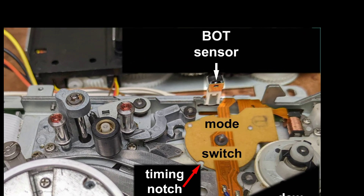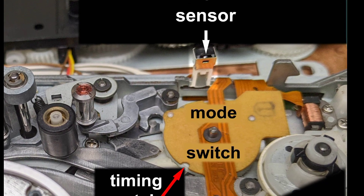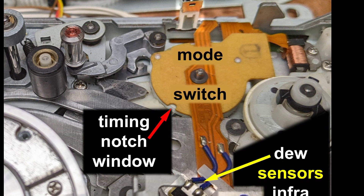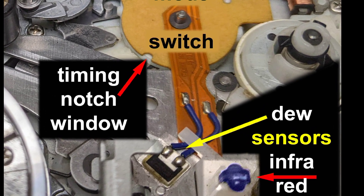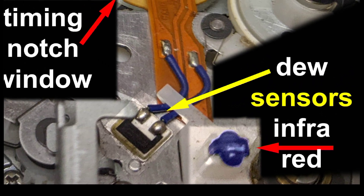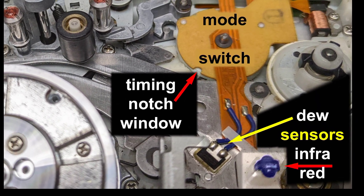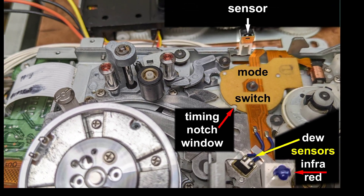While on the topic of sensors, just right of center is the beginning of tape sensor. The mode switch reports transport status. If the deck is brought in from the cold, the dew sensor detects condensation, and at the end of Diagon Alley is the infrared transmitter. All of these and more are scanned by the system control processor. The failure of any to report within its time window will generate a specific error message.